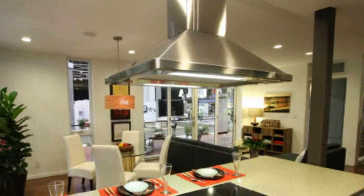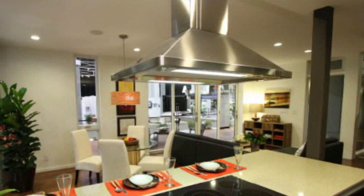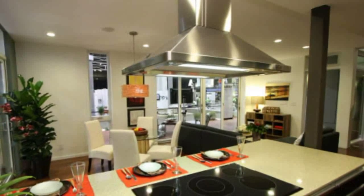As part of the sustainable design, the Builder Living Home was designed according to six sustainability goals, the Z6: zero water, zero energy, zero waste, zero emissions, zero carbon, and zero ignorance.